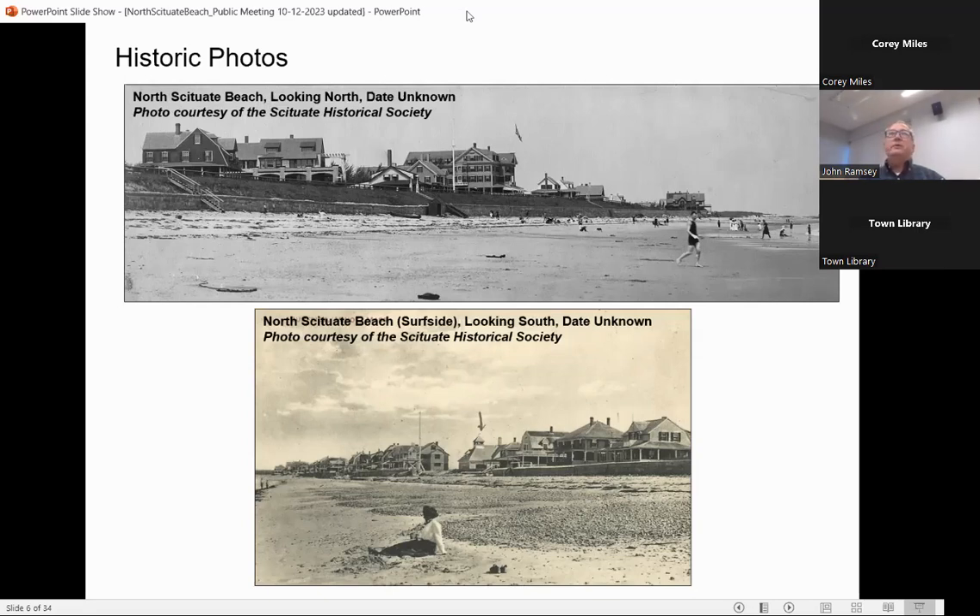The sediment source for the beaches was all this undeveloped land. As places like Fourth Cliff eroded away, that material provided the sand for the downdrift beaches. As we armored all those places along the coast, all of a sudden we don't have that sediment source for the beach. So we hold the line, but the wave action is going to continue to want to grab sand off the beach with nothing to replace it. Basically what ends up happening is your beach is lowering over time.